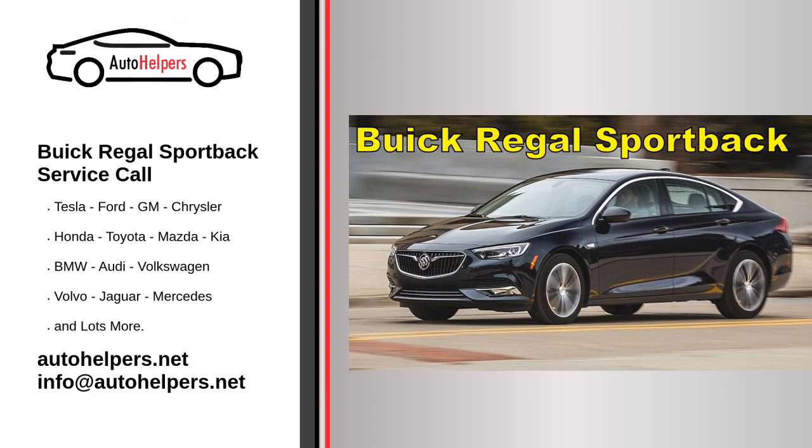When scheduling a service appointment, be sure to provide details about the specific service or maintenance required, any symptoms or issues you're experiencing, and your vehicle's mileage. This information will help the technicians diagnose and address the problem effectively. Remember to refer to your vehicle's owner's manual for the manufacturer's recommended service intervals. Regular maintenance tasks typically include oil changes, tire rotations, fluid checks, filter replacements, and inspections of various components.